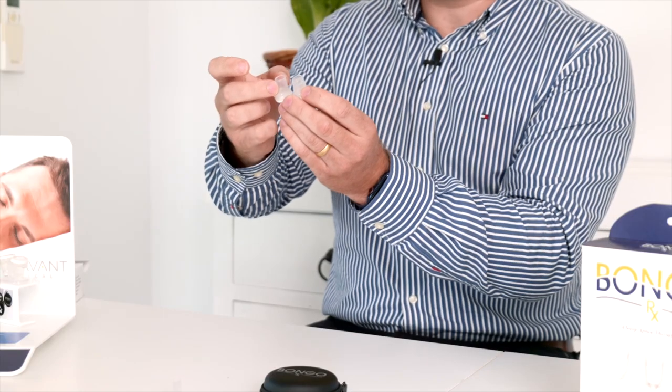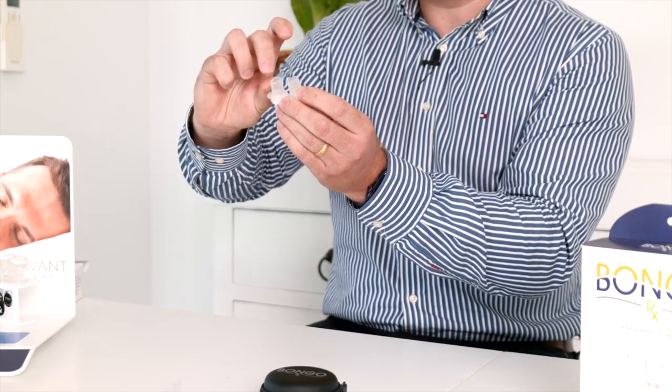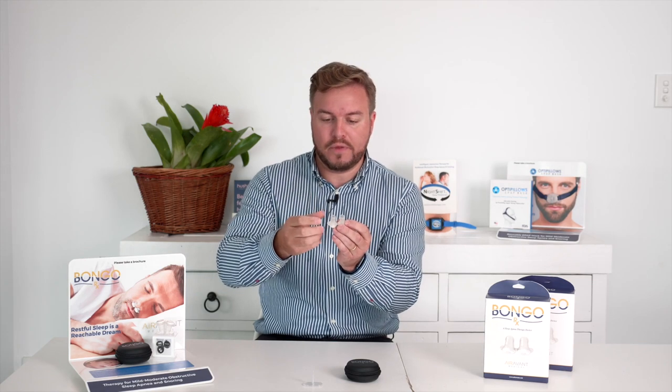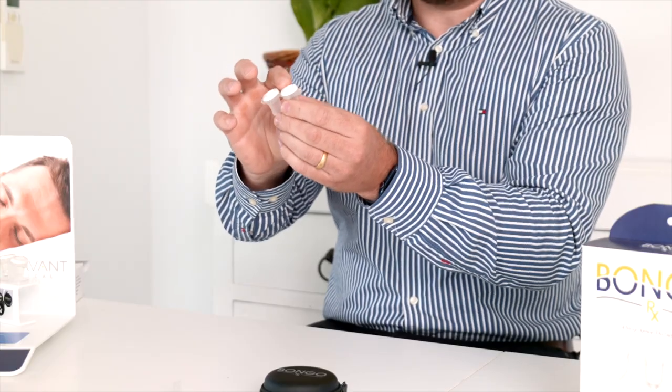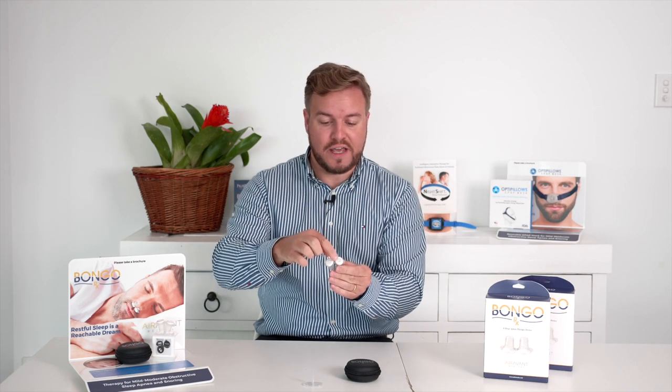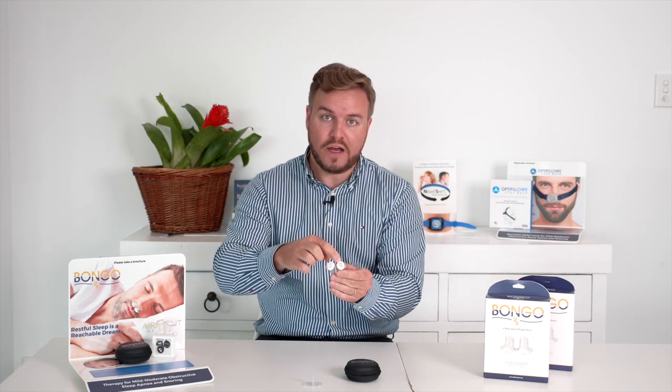There are two components to Bongo EPAP therapy. There's a nasal dilator — the part that sits inside the nostril — which keeps the nostrils open and prevents them from collapsing during sleep. The therapy component is a valve that, when the patient breathes in, opens up and provides no resistance, as if the patient is breathing freely. On the expiratory breath, that valve closes and forces the air through two smaller holes in the valve, which slows down the expiratory breath.